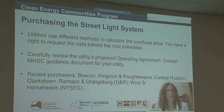Just a few last bits of information about purchasing the street light system. The utilities all use different methods for calculating the purchase price, or providing you with an estimate. NYSEG uses a methodology called Present Value of Return on Assets, or PVROA, and it takes into account the net book value, as well as the utility's expected future return on the street lights if it continued to own them.